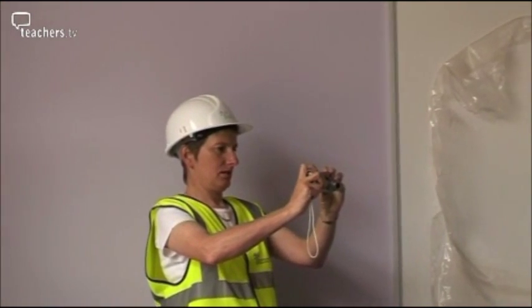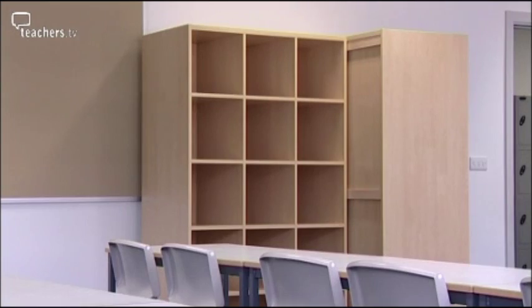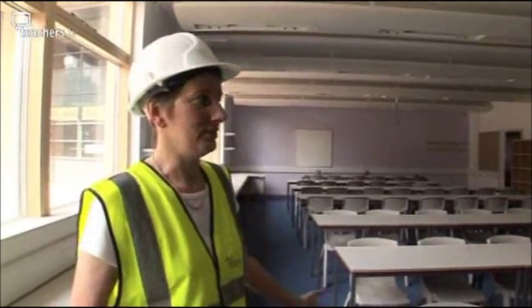Jill took responsibility for the design of the basic classrooms, which she kept traditional in character. She explains: I've basically gone for a generic basic classroom so that all the classrooms are the same, and then one layout to the labs. Very much it's been something that I've made the majority of decisions on — I made these decisions 12 months ago, and here it is.